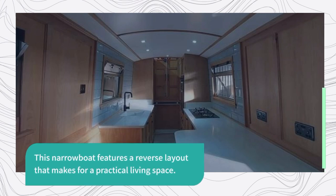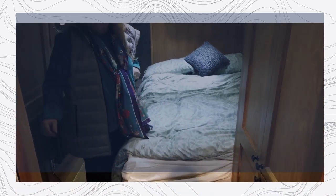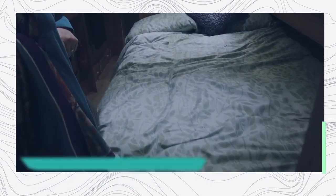The narrowboat's got a reverse layout which makes for a practical living space. The interior of the boat is beautifully finished in light oak with a bespoke fit-out that maximizes space and provides plenty of storage.